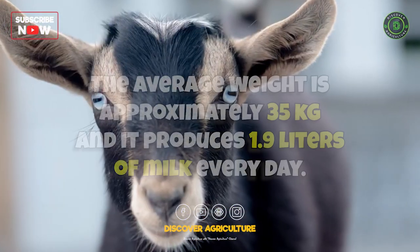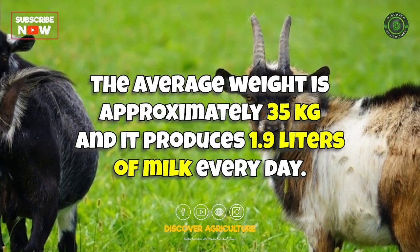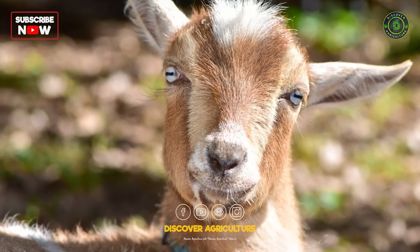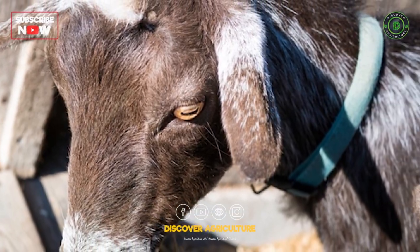Nigerian Dwarf goats are small in size but are excellent milk producers relative to their body weight. They are easy to handle, require less space, and are often kept as backyard dairy goats.